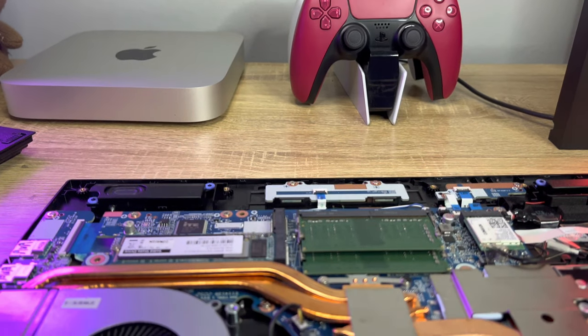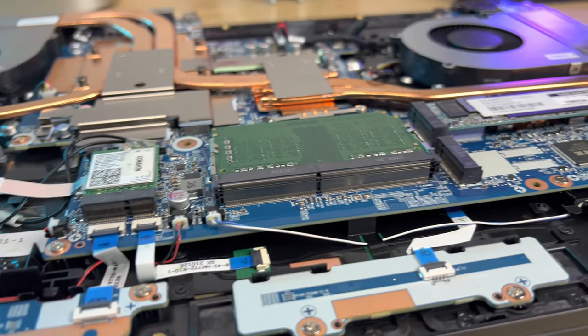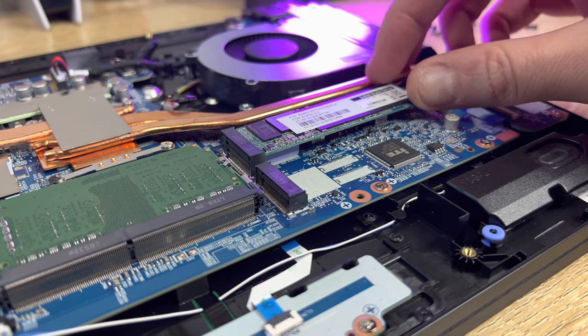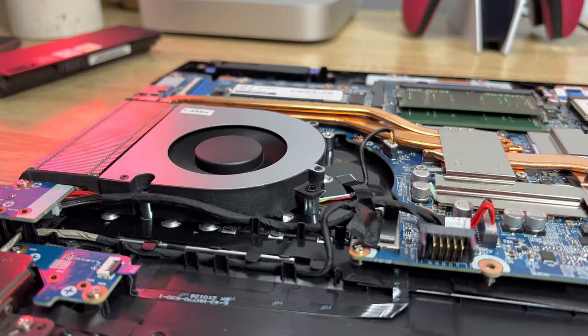Inside the Gigabyte A7X1 you'll find an empty slot for a 2.5-inch storage device as well as an additional M.2 SSD slot. You can also remove the factory-installed SSD if you want to upgrade that, and you'll need to replace the installed RAM if you want to upgrade that too.